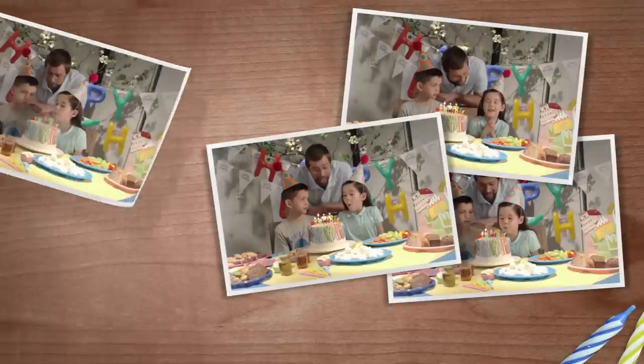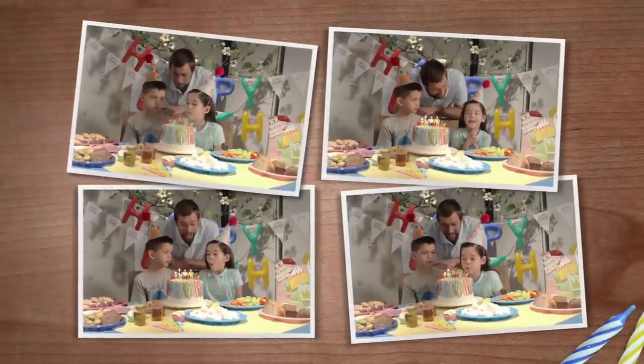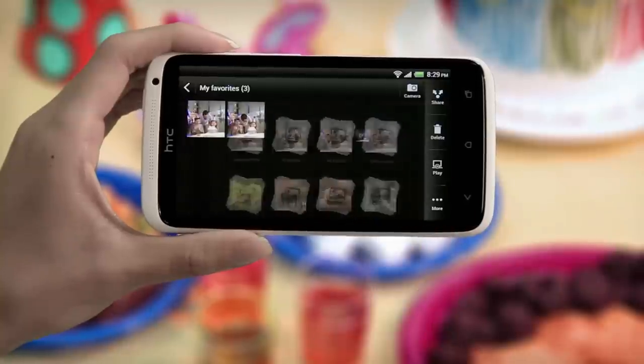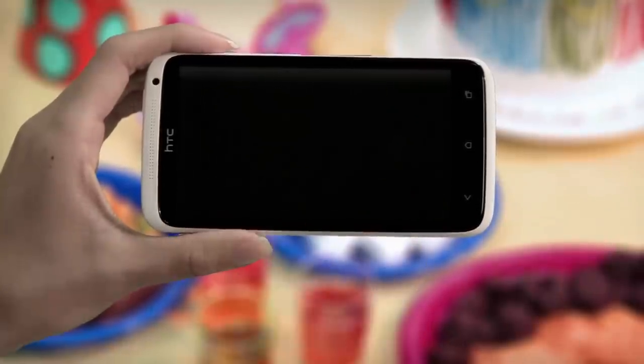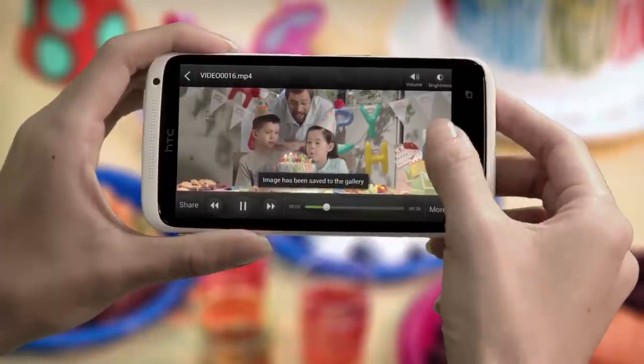Not only can you take photos while recording video, but you can also grab photos while playing back your videos. Go to the gallery and tap the video you want to play back. While it's playing, tap the camera button to take a video pic.